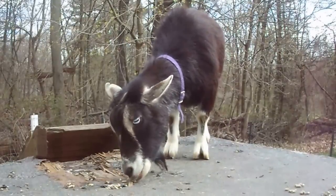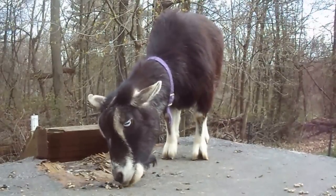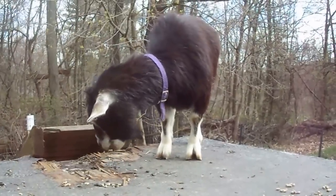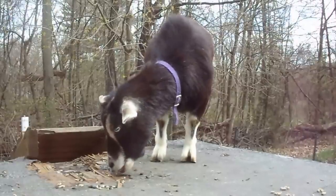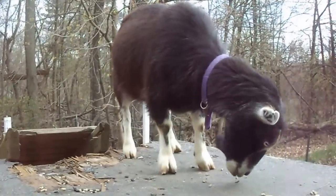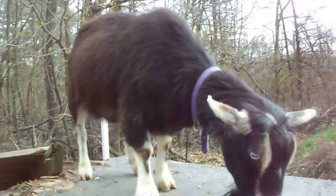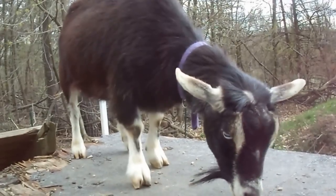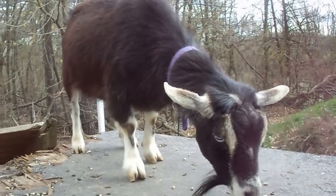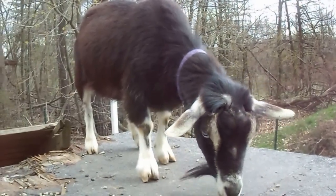Most breeds of goats have an actual breeding season, which usually runs from September to about February. Nigerian dwarfs are a little different — they actually go into heat all year long. So as long as they're in their proper time during the month, you can breed them. You don't have to worry about seasonal breedings, although some people still choose to breed them in the fall so that they have babies in the spring.